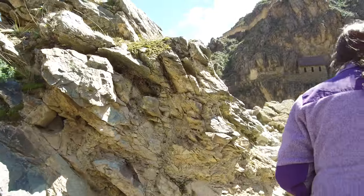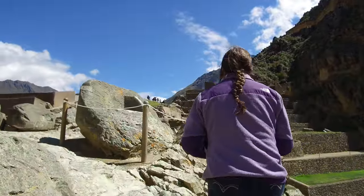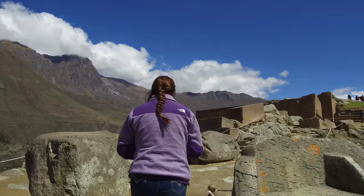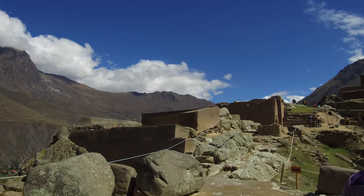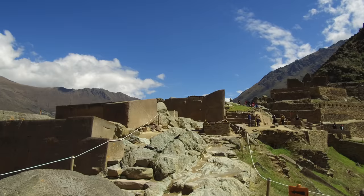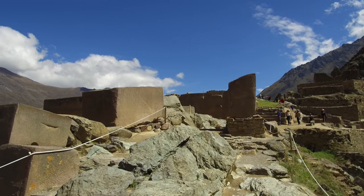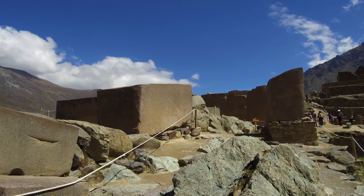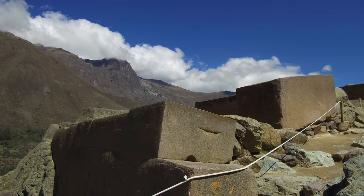As we climb up more or less to the apex of what we're going to be looking at, you see these incredibly carved seats on the right-hand side, which are likely megalithic in origin. And then the huge blocks of what they call the Temple of the Sun — though we have no idea what its original function was. The Inca turned it into a Sun Temple, but what its original function was remains a mystery.